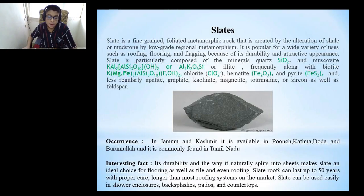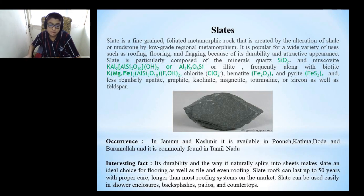Slate is a fine-grained, foliated metamorphic rock that is created by the alteration of shale or mudstone by low-grade regional metamorphism. It is popular for a wide variety of uses such as roofing, flooring and flagging because of its durability and attractive appearance. Slate is principally composed of quartz and muscovite or illite, along with biotite, chlorite, hematite and pyrite, and less regularly apatite, graphite, kalinite, tourmaline or zircon, as well as feldspar. In Jammu and Kashmir, it is available in Poonch, Kathua, Doda and Baramulla, and it is commonly found in Tamil Nadu.